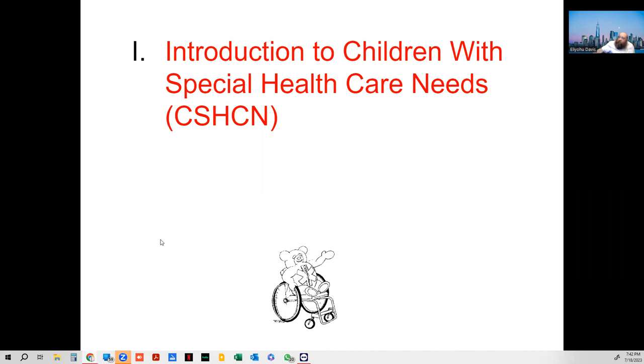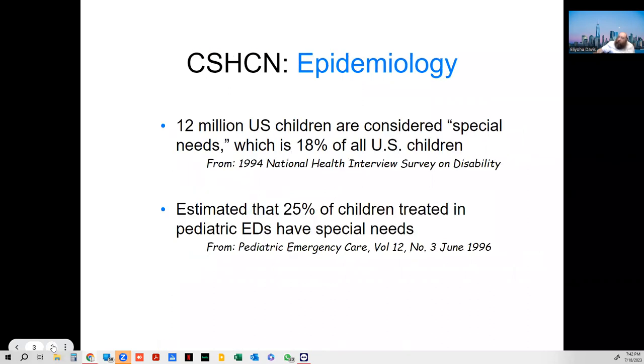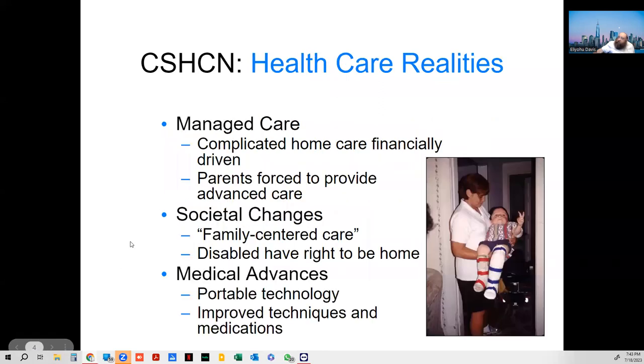Children with special health care needs — CSHCN — is actually a real acronym in medicine. There are many different issues that can be found: physical, developmental, behavioral, and emotional. These are older statistics — it was only 12 million in 1994 — so I wouldn't pay too much attention to the numbers.